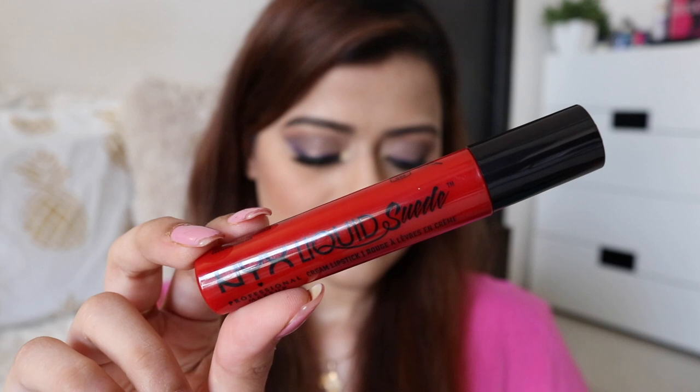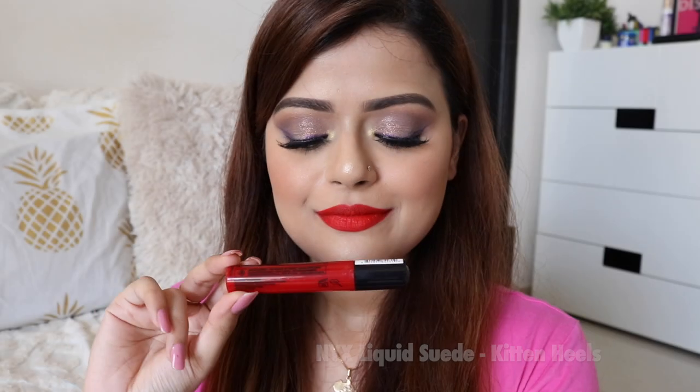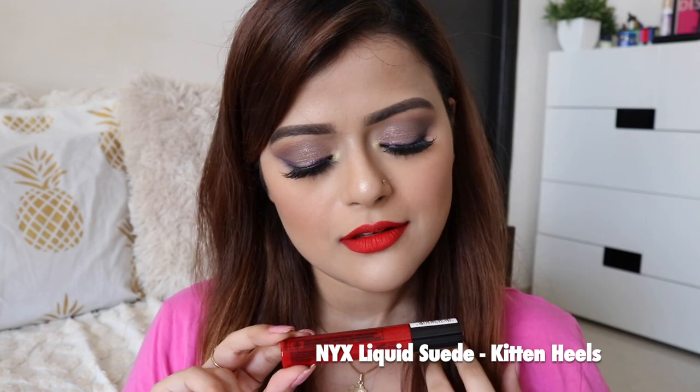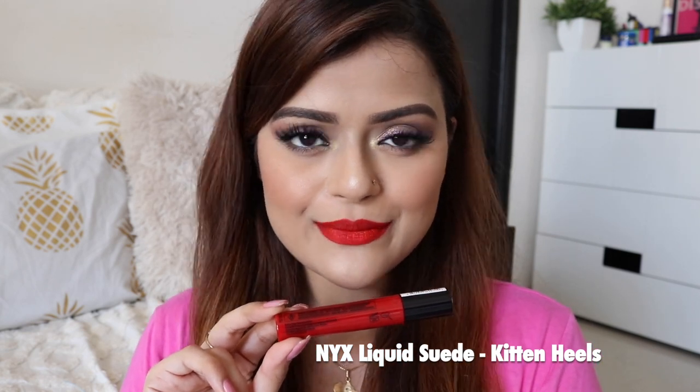Next is NYX Liquid Suede Lipstick in the shade Kitten Heels. This is a beautiful tomato red color. I absolutely dig this color. It is a transfer-proof matte lipstick, but again, you'll need a touch-up after you eat something.